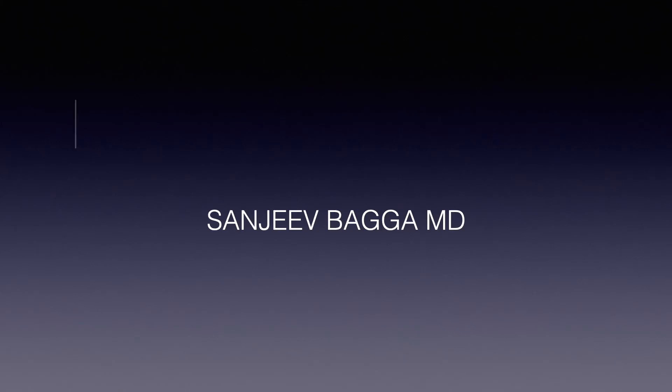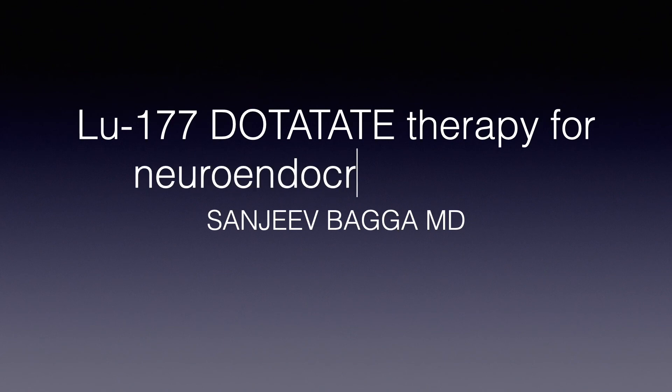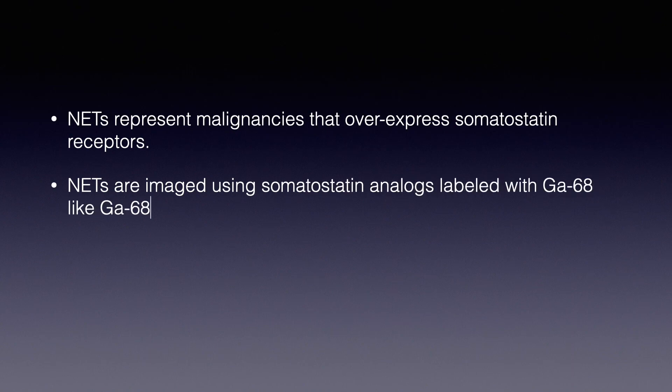Lutetium-177 DOTATE therapy for neuroendocrine tumors, presented by Sanjeev Baghayam. Neuroendocrine tumors represent malignancies that overexpress somatostatin receptors. These tumors are imaged using somatostatin analogs labeled with gallium-68, such as gallium-68 DOTATE. Lutetium-177 is a beta-emitting radionuclide used for the treatment of neuroendocrine tumors.